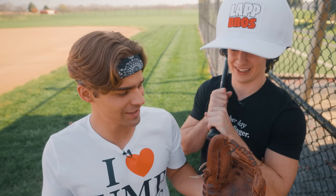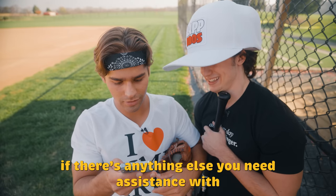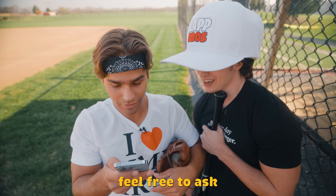All right, ladies and gents, we're here at the baseball field. We got all the things that Chad told us to get — we got the ball, we got the glove, we got the bat. Honestly, Chad has been pretty helpful so far. Chad, we love you. Chad responds: I don't have feelings, but I'm here to help and support you. If there's anything else you need assistance with, feel free to ask. He didn't say I love you back.